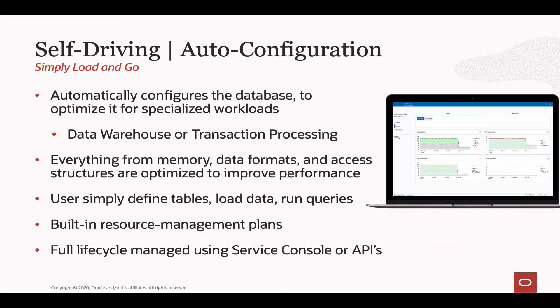When it comes to configuring the Autonomous Database, you'll be asked what type you want: an Autonomous JSON Database, a Data Warehouse, or Transaction Processing. The reason we ask at the beginning is so we can automatically optimize the database for your specific type of workload. That means we take care of everything from the init.ora parameter settings, managing the memory, the data formats, the resource management plans — basically everything for you out of the box. For those experienced with Oracle Database, that might make you a bit nervous about how much control you have, so let's look at exactly how we set up both systems.